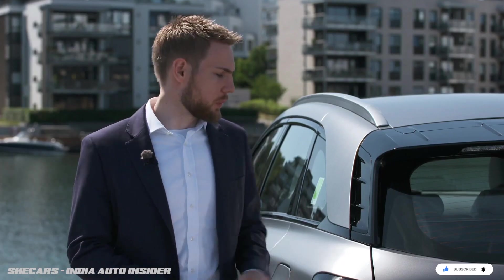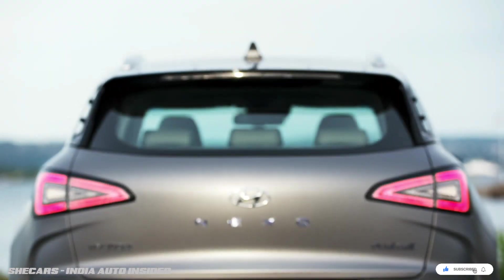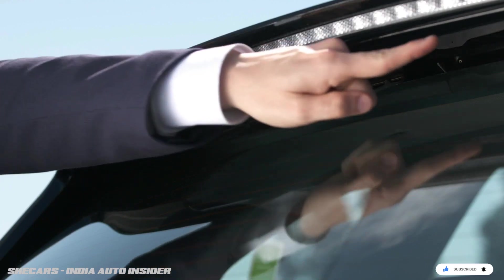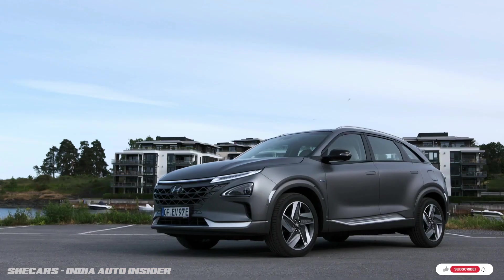On the back of the vehicle we have the D-pillar spoiler, which is an actual functioning spoiler that speeds up the air coming across so the car has the best aerodynamics possible. On the back you'll also notice there is no rear wiper — it's been hidden up underneath the rear spoiler, again giving the car the best aerodynamics possible.